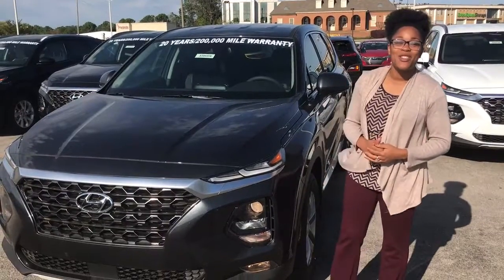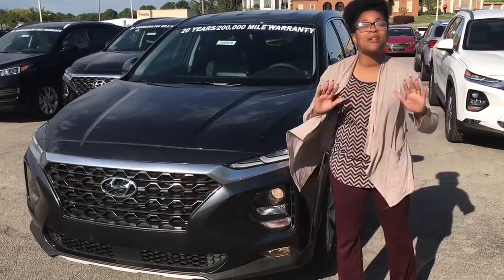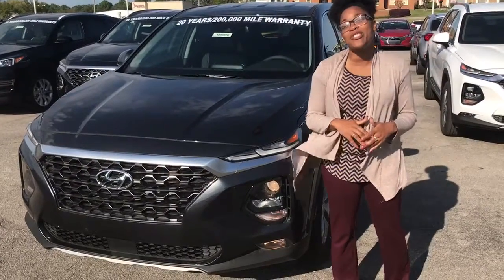Hi, it's Christina here at Tamron Honda & Hoover, and I am super excited that you inquired about the amazing Santa Fe. It has an amazing new design — just want to check it out with you. Take a look.